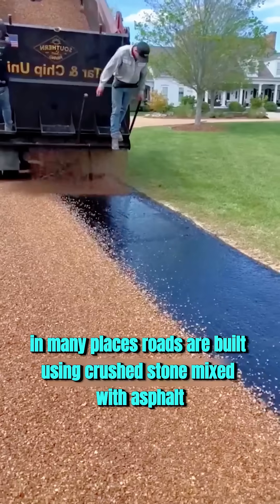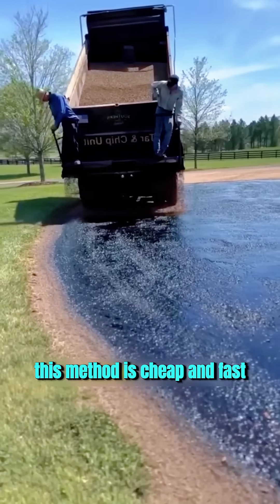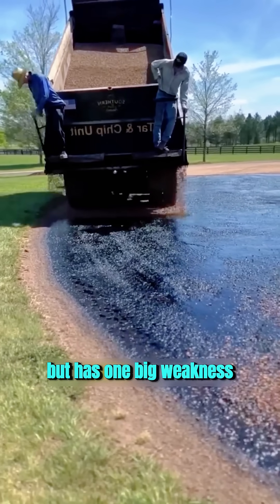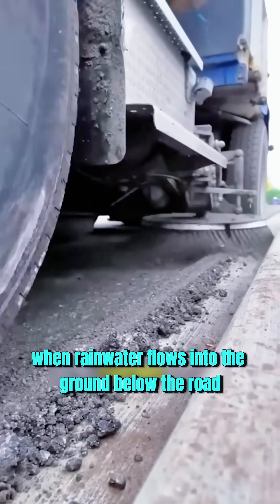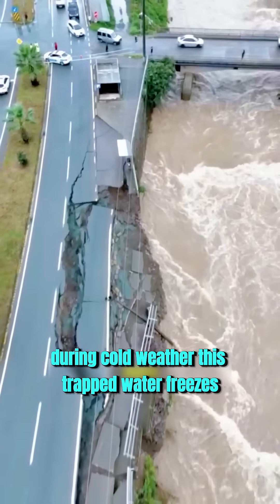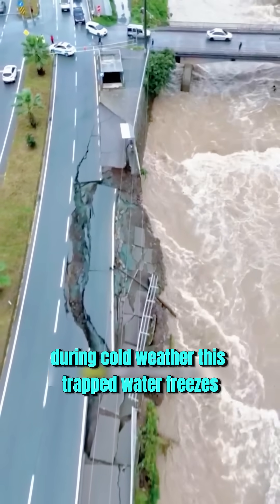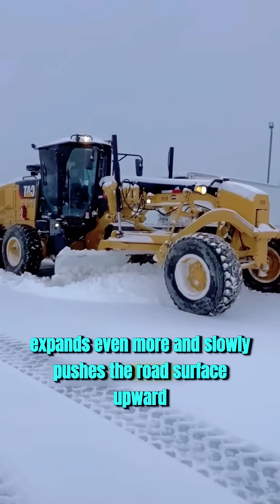In many places, roads are built using crushed stone mixed with asphalt. This method is cheap and fast, but has one big weakness. When rainwater flows into the ground below the road, the soil becomes soft and expands. During cold weather, this trapped water freezes and expands even more, slowly pushing the road surface upward.